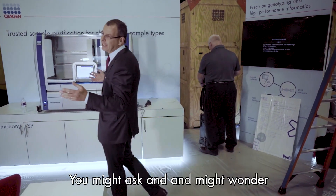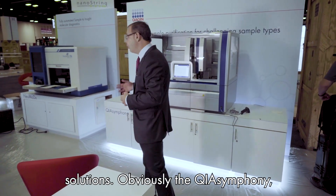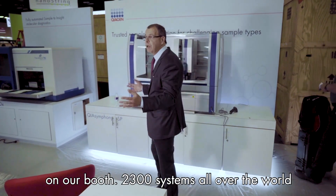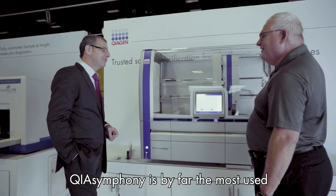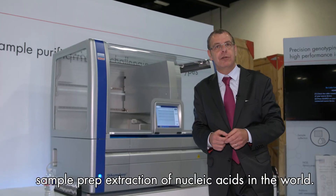You might ask — what about PCR? QIAGEN has been well known for many years for its PCR solutions. Obviously, the QIAsymphony, QIAGEN's flagship system, will be here on our booth. We have 2,300 systems all over the world. QIAsymphony is by far the most used sample prep and nucleic acid extraction system in the world.